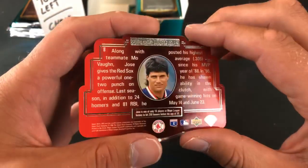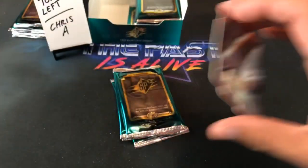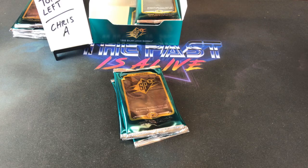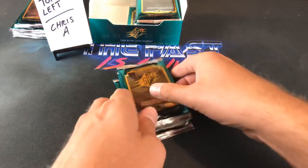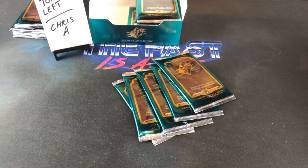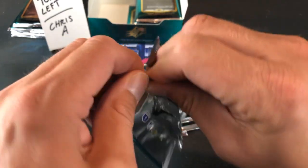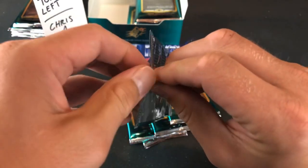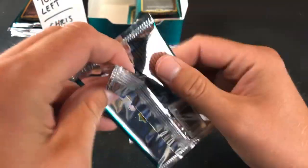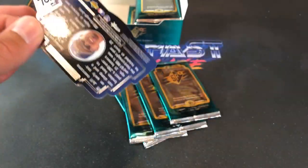There's only one rookie card in this set — Osvaldo Fernandez, if you guys remember him. Paul L calls him out — that's the one rookie card. It's a name I have not even said in many many years; I forgot all about that guy. We've got four down, five to go, off to a great start.